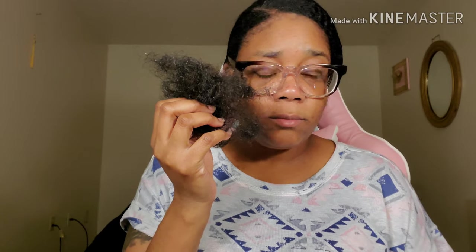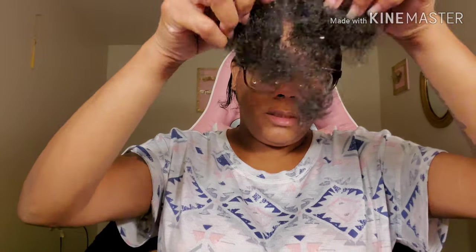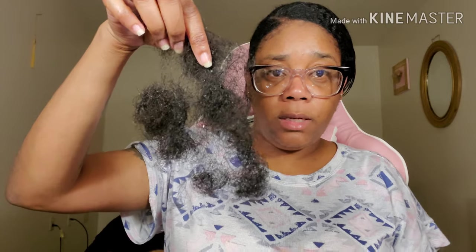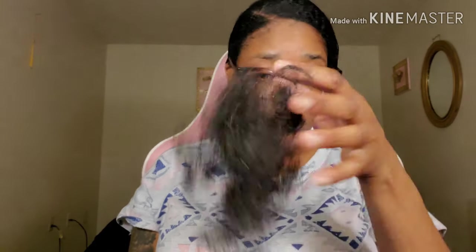Now let me show you the hair that I pulled out — from one brushing, one day. You see the white flakes? That's the Gorilla Snot. One brushing. There is no way in God's green earth that all this hair — this is my ponytail, this is my length — it pulled all of this out. Look at all of that. That's from one brushing. I can understand a few strands after a perm or a wash, but this is my whole ponytail.